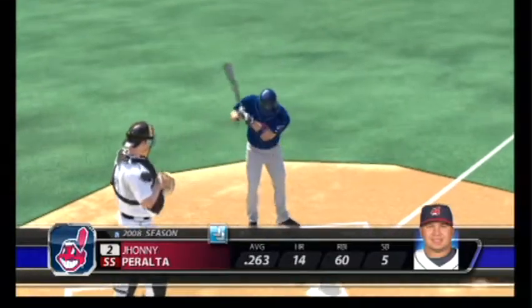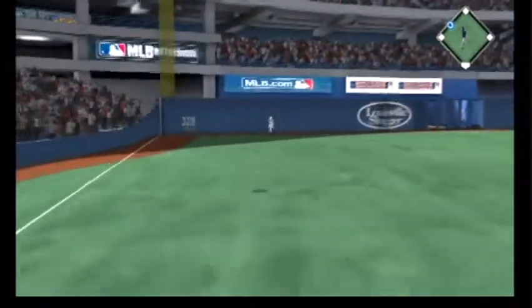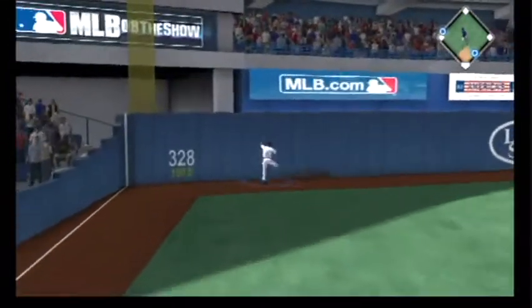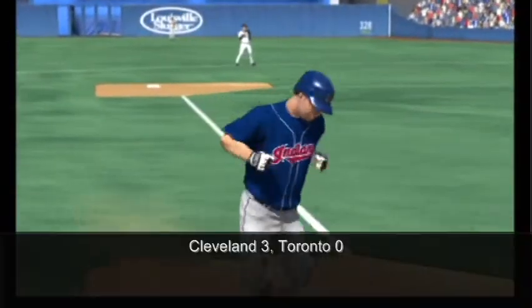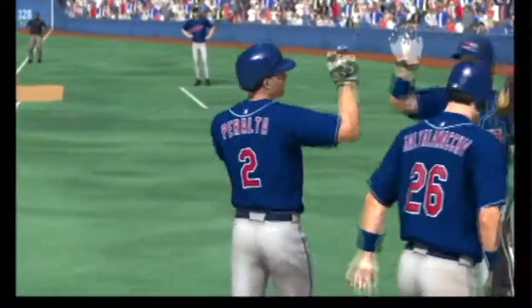Johnny Peralta will step in now. A ball hit in the air to straightaway left — this is carrying well out of here. It's a two-run home run for Johnny Peralta, home run number 15 for him thus far. And the Indians move in front now, three to nothing.